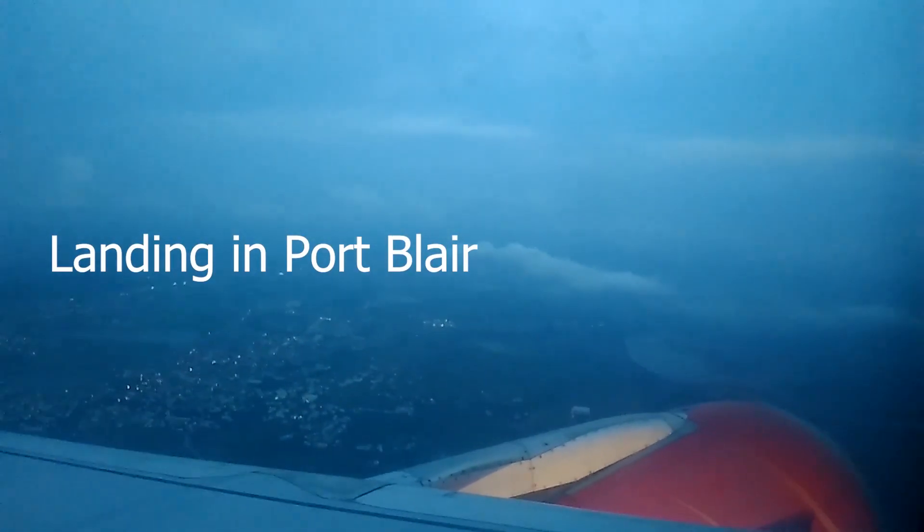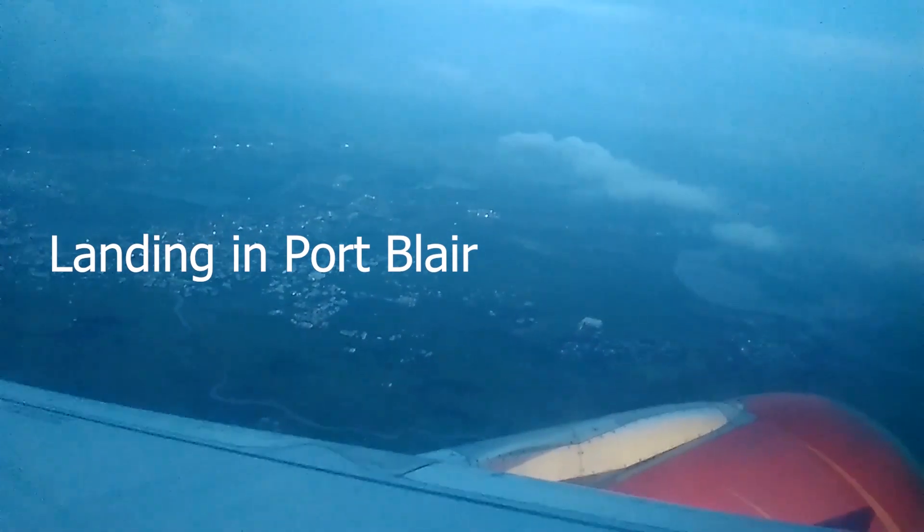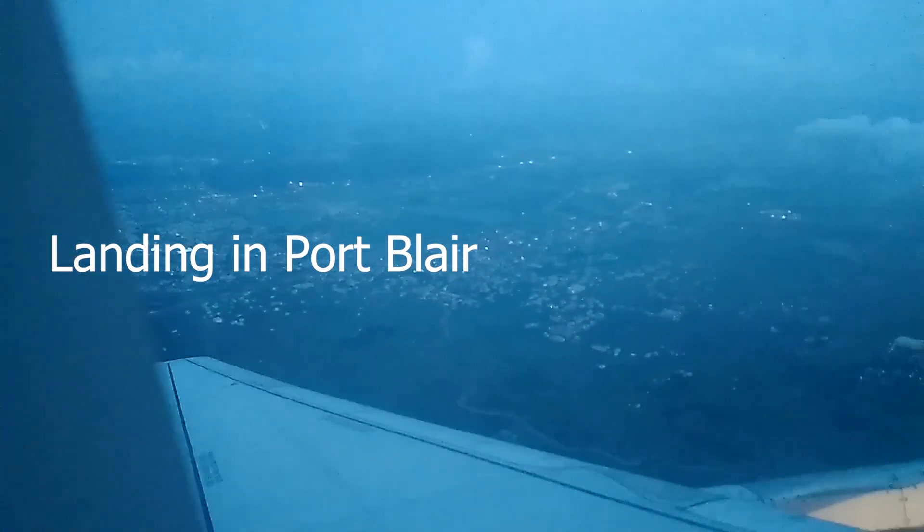Hey guys, welcome to our channel, The Paradise ODC. Today we are going to explore the Andaman and Nicobar Islands. Let's go.